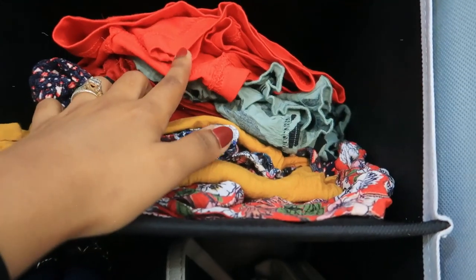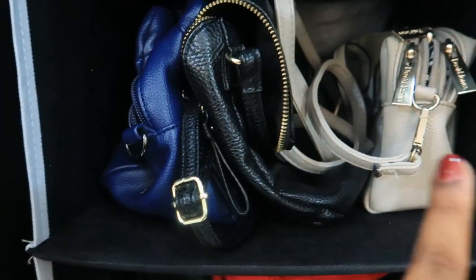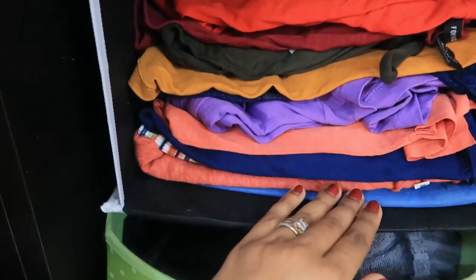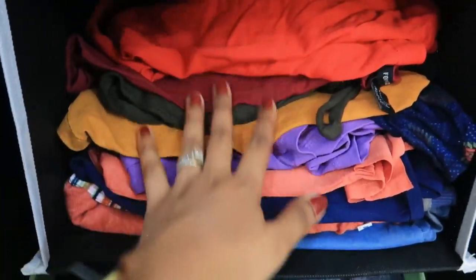Coming to this section, I have all my crop tops. After that I have 3 bags that I use most casually. Then here I have regular wear t-shirts which I wear most often when going outside. Without a second thought, I grab these tops.